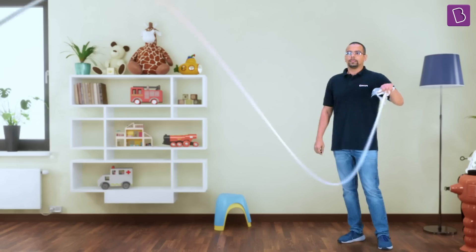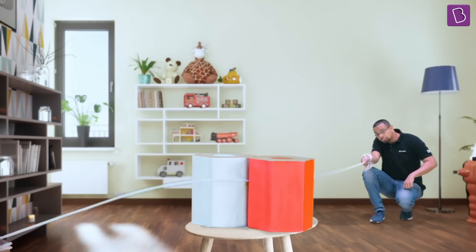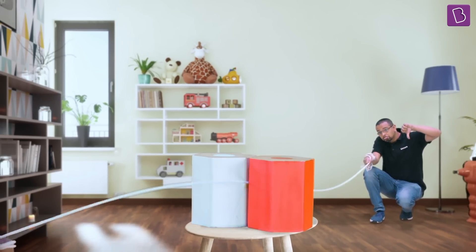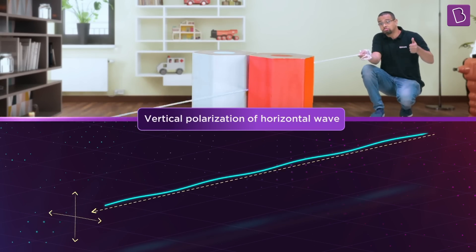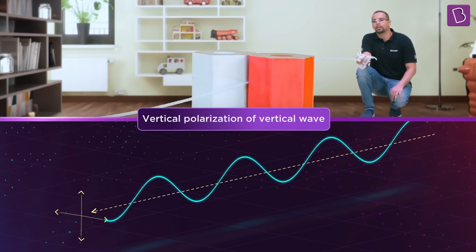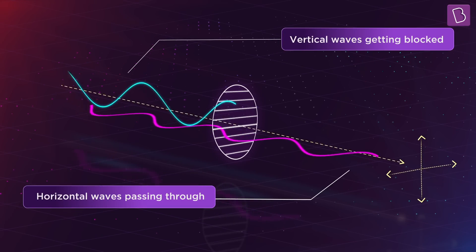Let me simplify this with the help of a friend and a rope. We are each holding onto a rope. Look at this circular, haphazard motion — think of light moving this way. Now see what happens when we place two objects close enough to form a vertical slit. The haphazard motion is not continuing beyond the slit. If I oscillate the rope in the horizontal direction, nothing moves over to my friend. But if I oscillate the rope in the vertical direction, that wave reaches across to my friend. Now, if the slit were horizontal instead, only horizontal waves would pass through and vertical waves would get blocked.